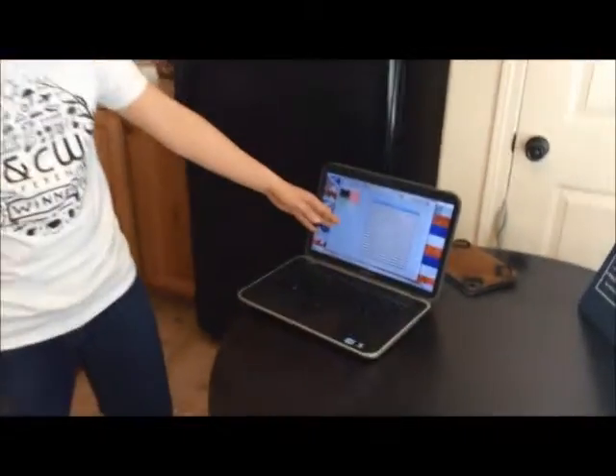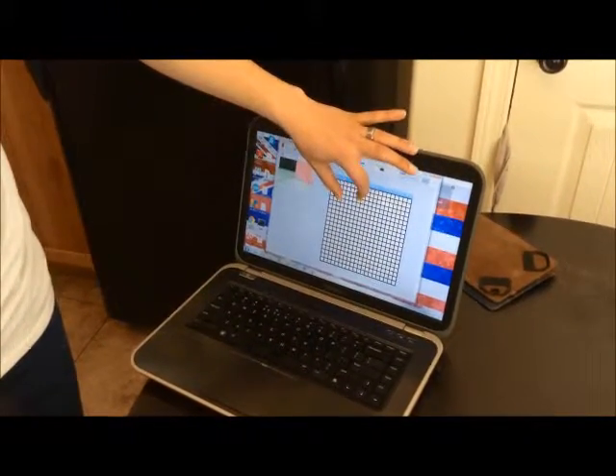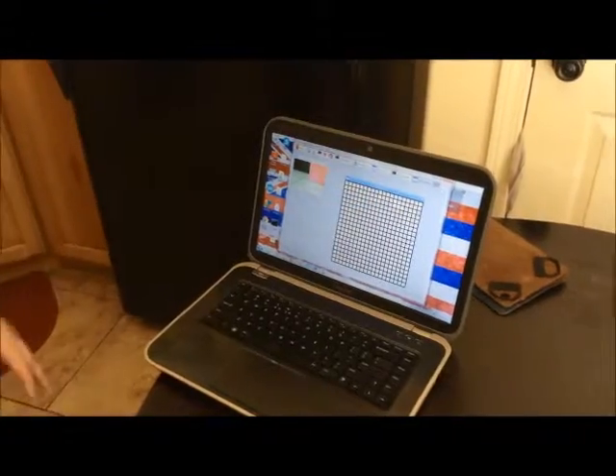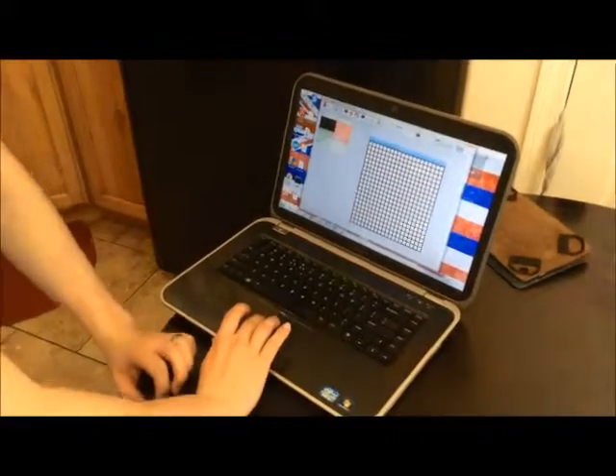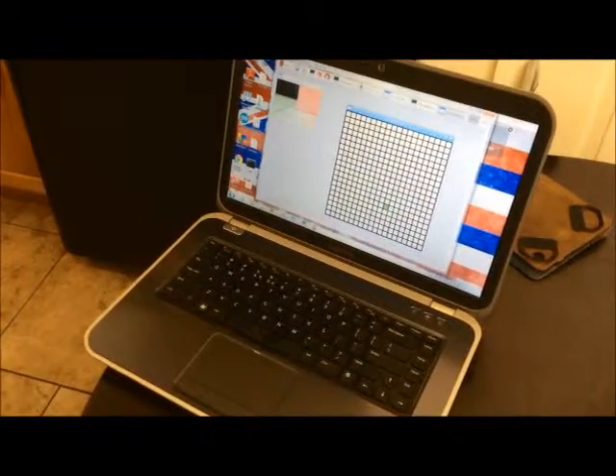Right here on my computer screen we have a 20x20 grid. Each one of these little squares represents one square foot. The way our robot works is we first start off on the grid and we select the starting point, then select that point.